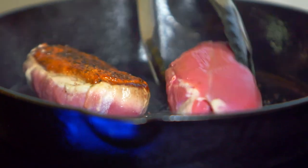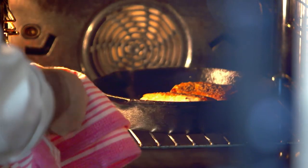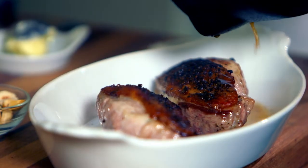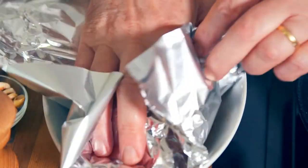I then brown them in a heavy pan skin side down for at least 3 minutes. I turn the meat over and finish the duck in the oven at 150 degrees for 10 minutes. I transfer the meat and fat to a dish and cover to keep warm. Resting the duck will keep the meat pink and tender.